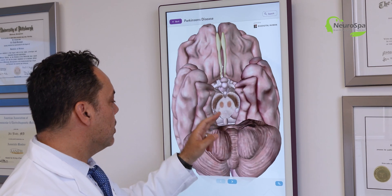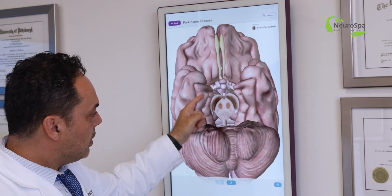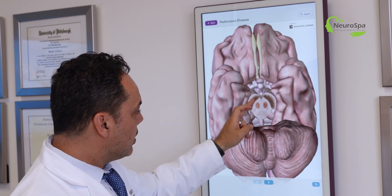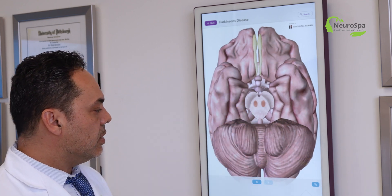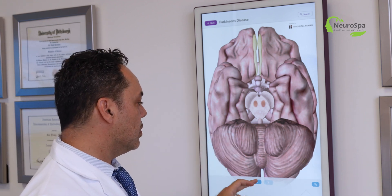In Parkinson's disease, the general concept is that there is a reduction in dopamine in the area called the substantia nigra, which is located in the brain stem. You see a reduction in the number of dopaminergic cells, which leads to the symptoms of Parkinson's.